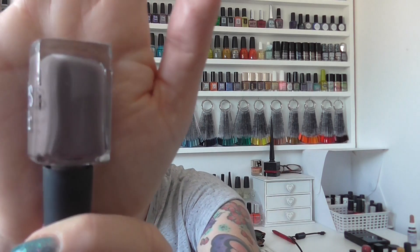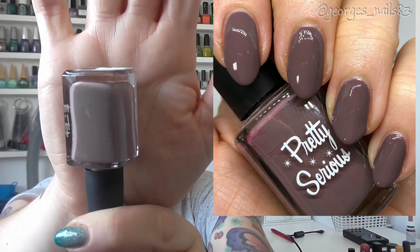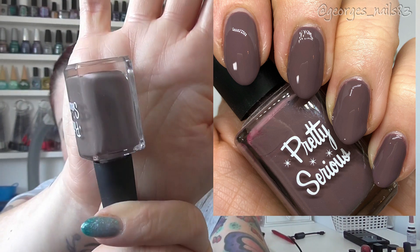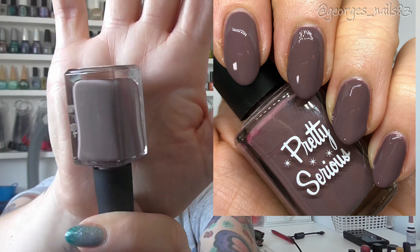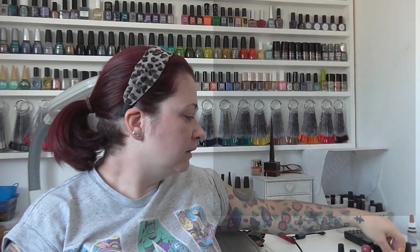Next up we have a Pretty Serious polish. I thought I'd worn this one but I actually hadn't. This is called Pluviophile — I think it might have been from a weather collection. It's like a mauve, a taupey-mauvy color; it's quite an interesting and unique color in my collection. It's nice and neutral as well, so it works as a palette cleanser.